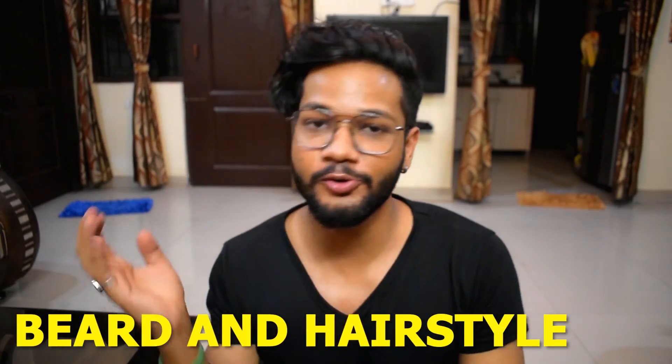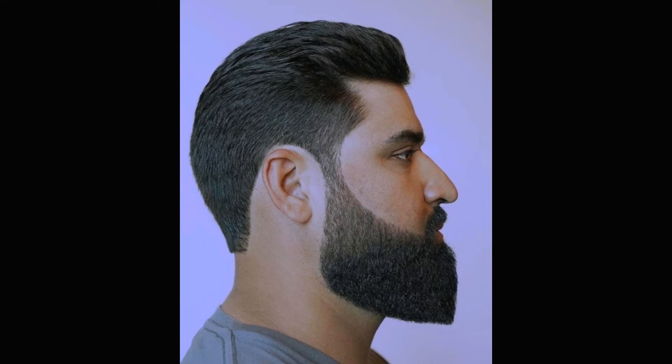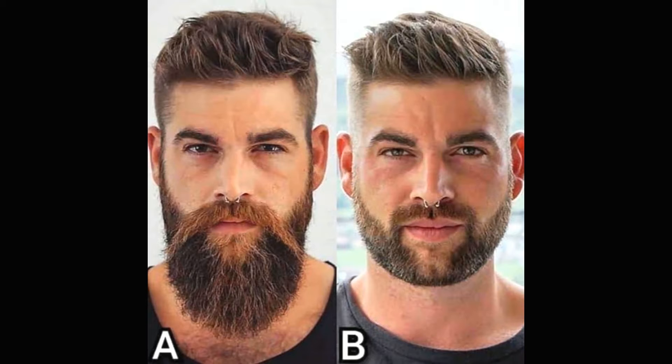The fourth tip is to change your beard and hairstyle — sorry girls, this one is only for guys. Chubby guys rocking a beard with an undercut works magically. Having a beard gives the illusion that your jawline is far sharper than in reality. A well-trimmed beard makes you look as if you've dropped a kilo of fat from your face, and an undercut makes your face as a whole more defined and better structured. That's why I always have a beard and keep my sides short — ignore this tip at your own risk.